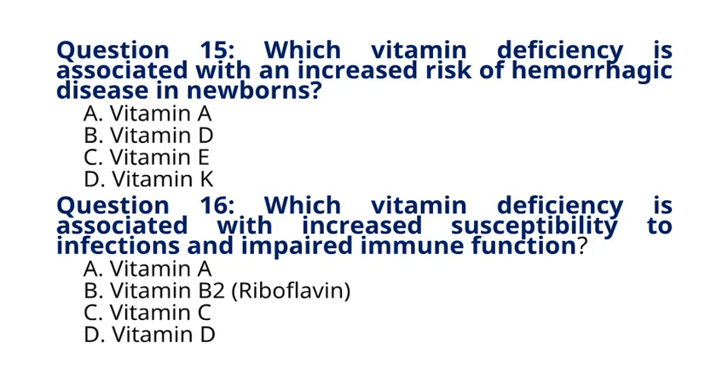Question 16. Which vitamin deficiency is associated with increased susceptibility to infections and impaired immune function? A. Vitamin A, B. Vitamin B2 Riboflavin, C. Vitamin C, D. Vitamin D. The correct answer to question 16 is option A. Vitamin A. Explanation: Vitamin A deficiency can weaken the immune system, making individuals more susceptible to infections and illnesses.